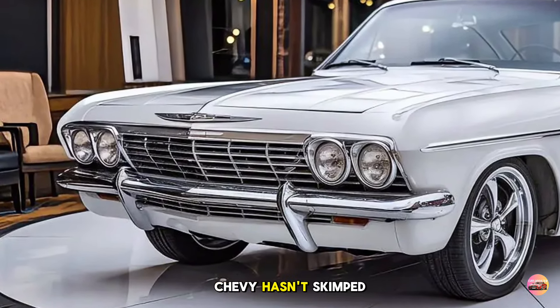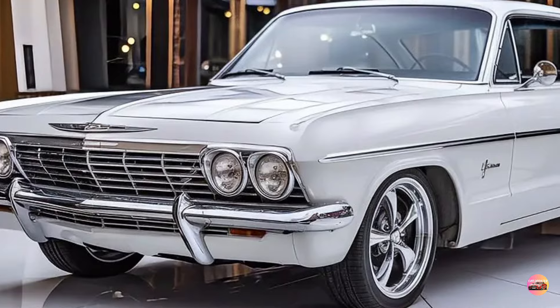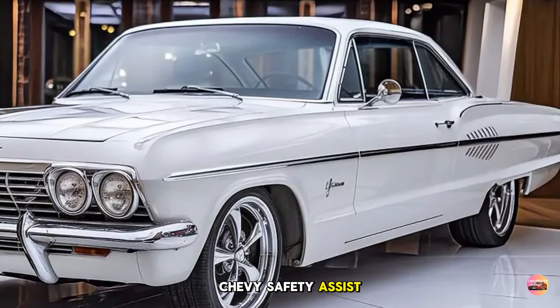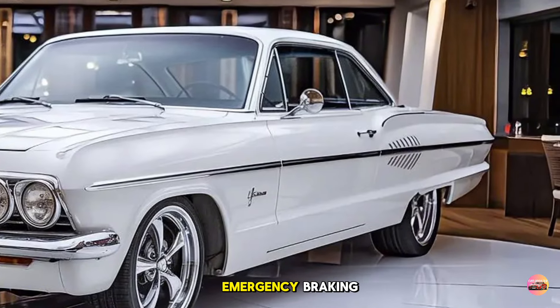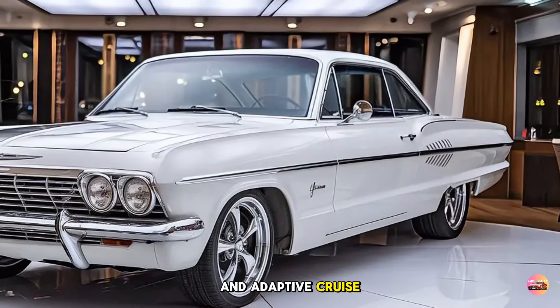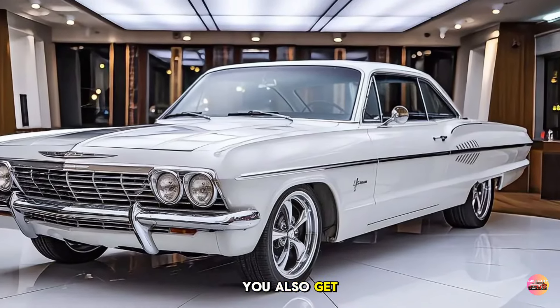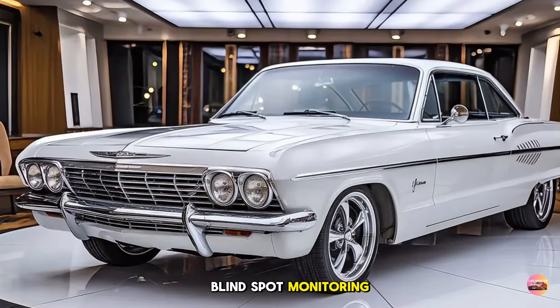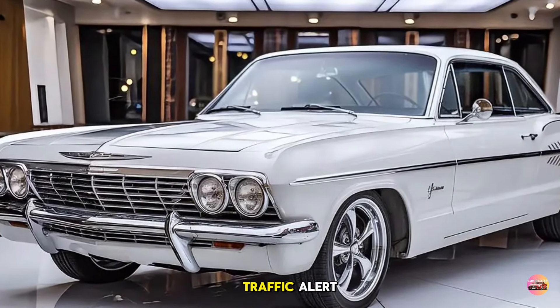Chevy hasn't skimped on safety either. The 2025 Impala comes standard with Chevy Safety Assist, which includes automatic emergency braking, forward collision alert, lane-keeping assist, and adaptive cruise control. Optional features include a surround-view camera, blind spot monitoring, and rear cross-traffic alert — giving you peace of mind whether you're on the highway or navigating tight parking spaces.